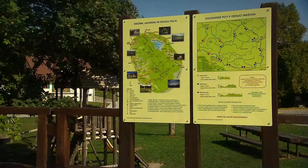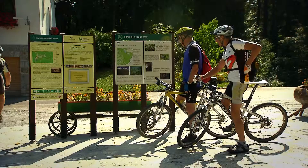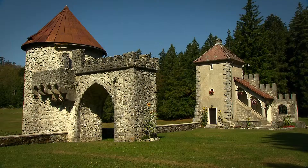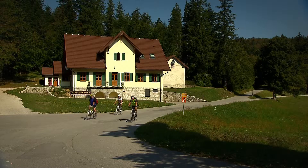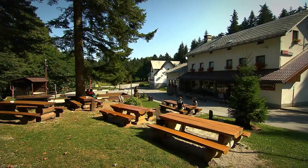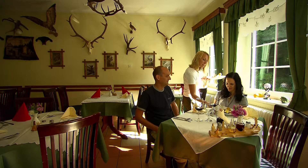The tranquil mountain property of Mashun lies amidst the forests of Sneznik. In addition to a myriad of sporting activities, visit the remains of the Hunting Castle, Castle House and Forest Education Trail. Picnics can be organized on Mashun, and a local inn will cater for lovers of venison. Bike rental is available.